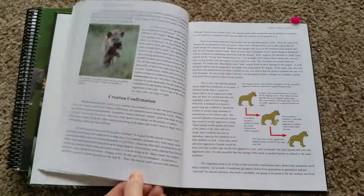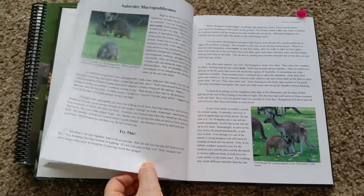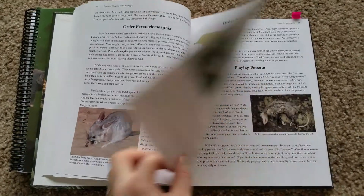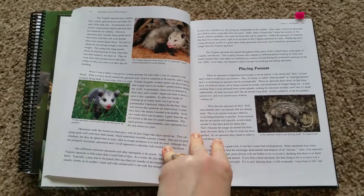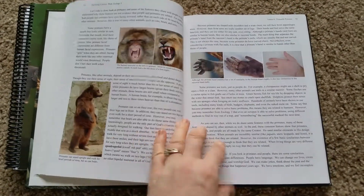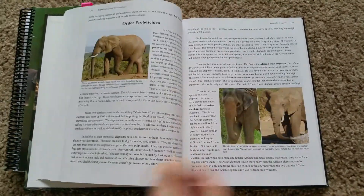It goes over all animals — everything about them. It's very thorough. I love this approach to science. It's taking a topic and diving deep into it and really getting a love for it, instead of the surface level just learning little bits over the years. So this is a great approach to science.